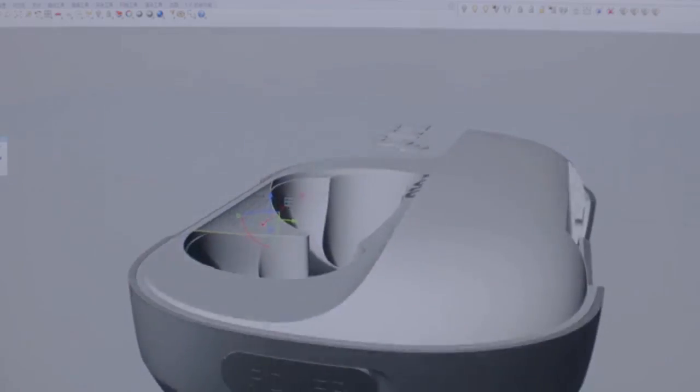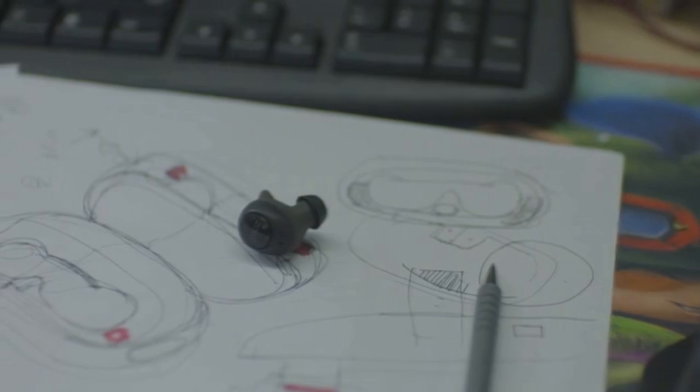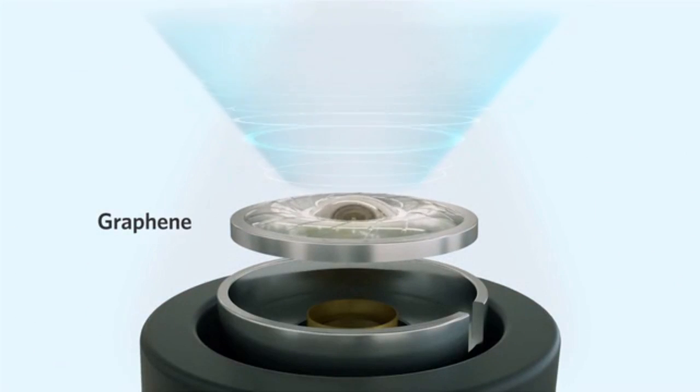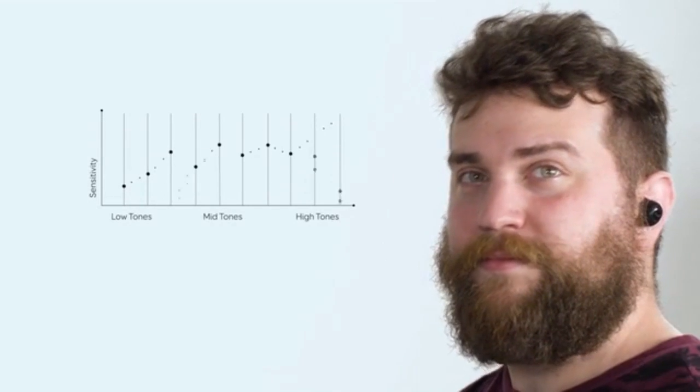We've used state-of-the-art technology and years of audio industry experience to develop Liberty Plus, and we started with what's most important. We've engineered a revolutionary driver using graphene — 100 times stronger than steel with only a fraction of the weight — it vibrates and holds shape effortlessly to make music shine with clarity and intensity across all frequencies.